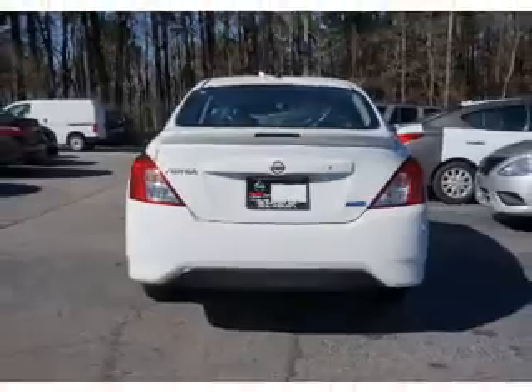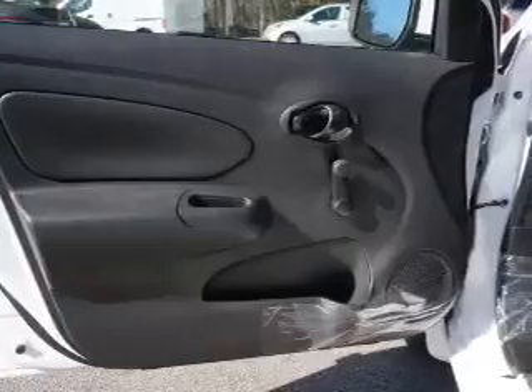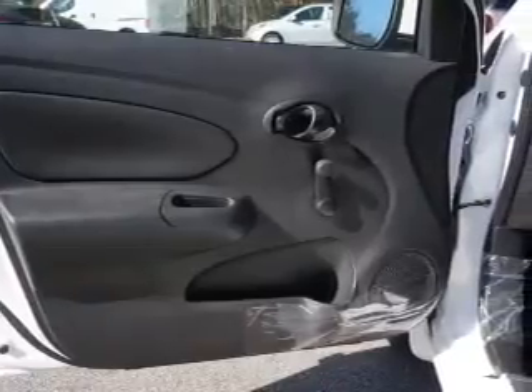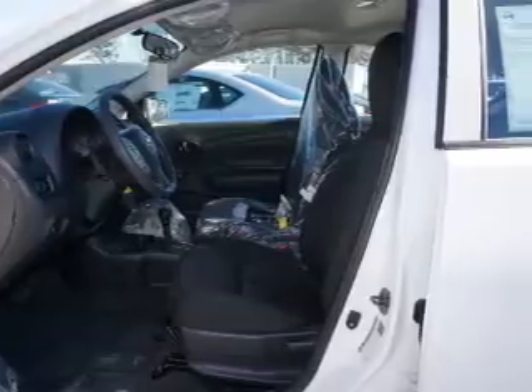The features include electric trunk, a spoiler, independent suspension, brake assist, traction control, stability control, and anti-lock brakes. Inside you'll find Bluetooth connectivity,